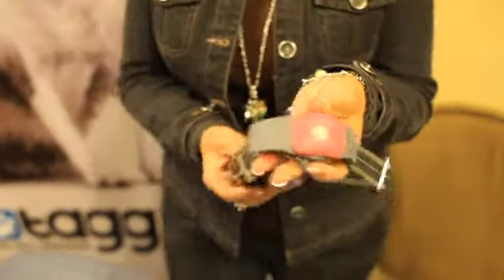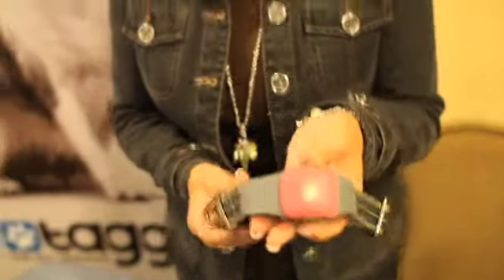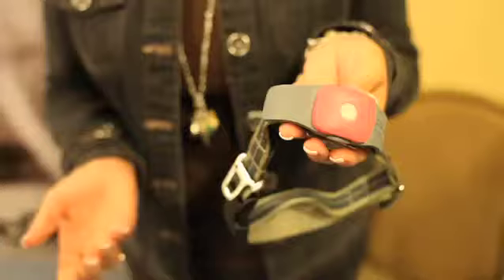Basically what TAG is, it enables you to stay in touch with your dog, so it gives you peace of mind. It's a GPS tracking, advanced tracking device that helps you track and locate your pet.